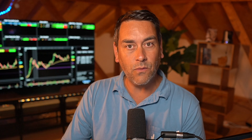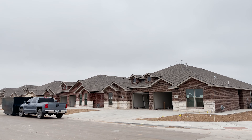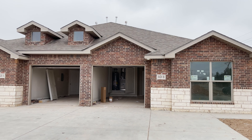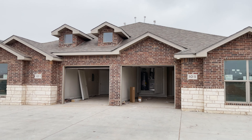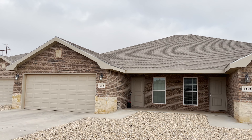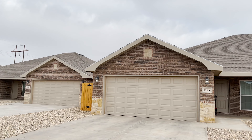All of our newly built properties are designed with specific solutions in mind. Each property is like a tool, and every solution needs a specific tool to effectively complete the job. With a full service approach, we want to set you up with a property that has a purpose in your portfolio and that can actually help you reach your individualized goals.